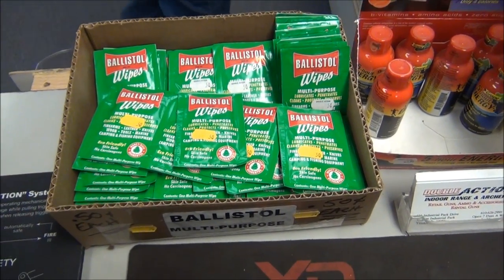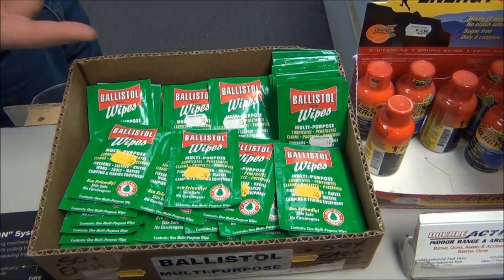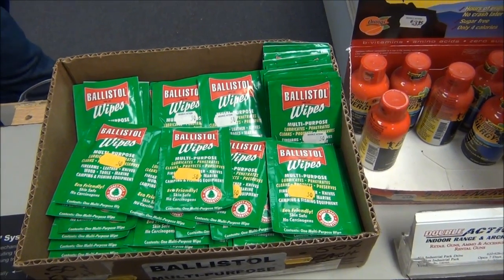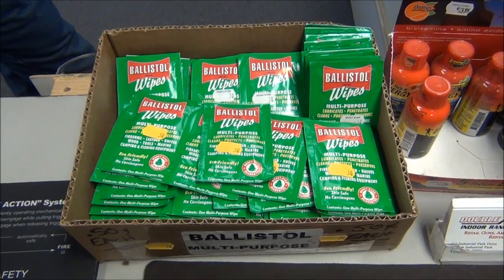Fifty cents a wipe — they're really great too. If you use a plastic baggie, you can actually reuse them because they stay wet. They're like little samples too — if you want to try it and you like it, you can go buy a can. I swear by the stuff.